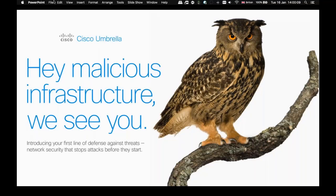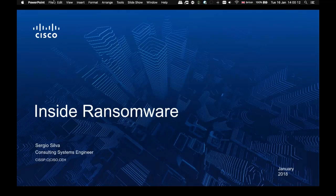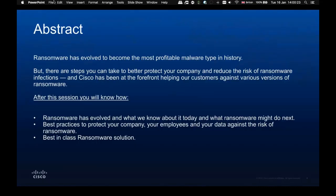Good afternoon, ladies and gentlemen, and welcome to Cisco Umbrella's Inside Ransomware webinar. My name is Sergio Silva, and I work for the Cisco Cloud Security Team. Today I am going to speak to you about ransomware. In this session, we're going to cover how ransomware has evolved and what we know about it today, how we see it mutate to predict future attack types, the best practices to protect your company, your employees, and your data, and how to use Cisco Umbrella as the best-in-class ransomware solution.